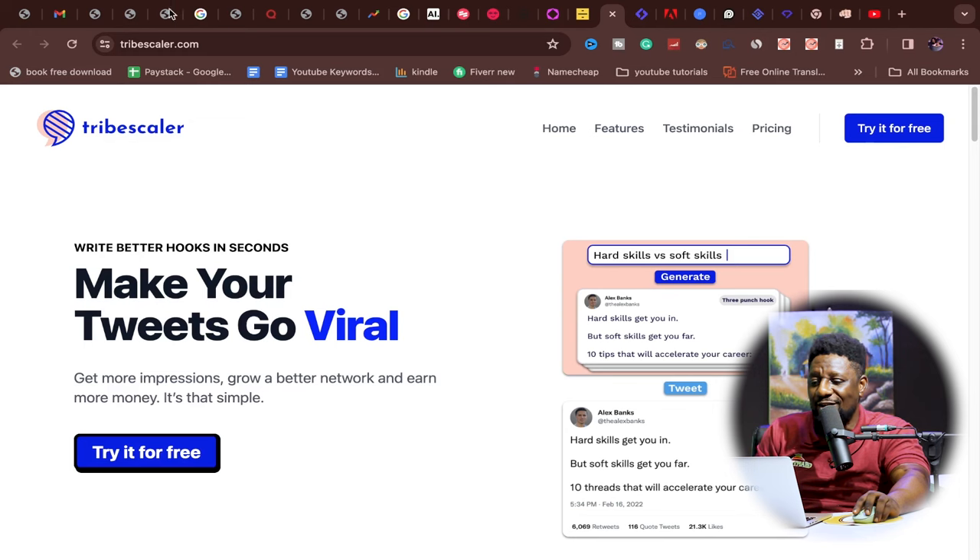My number five AI is about virality. Whatever you're selling — a course, affiliate link, YouTube channel, or freelance service — you need to reach people, and the best way is going viral. tribescaler.com is the exact AI for that: write better hooks in seconds, make your tweets go viral, get more impressions, grow a better network, and earn more money. You can try all of this for free.